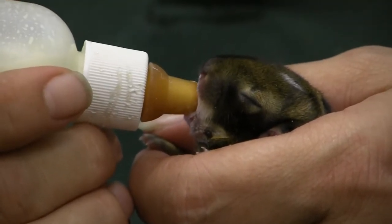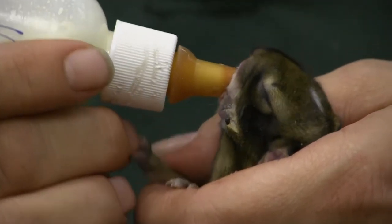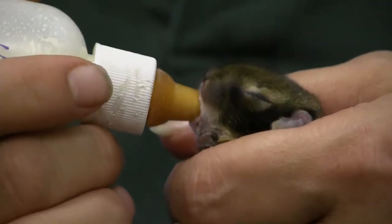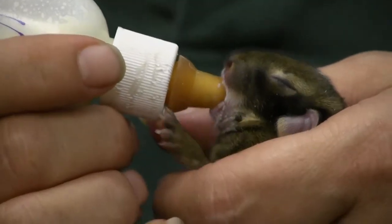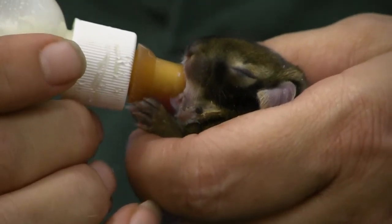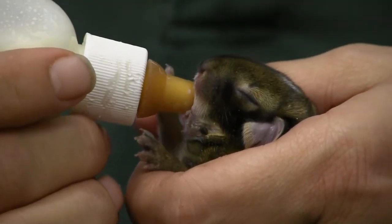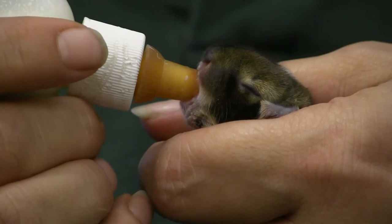If you can't get a rehabilitator immediately, give them just plain water so they don't dehydrate. You can do that with a dropper, but most people don't have those handy. You can take a clean washcloth — no fabric softener on it — wet a little corner, put it near the baby's mouth, and squeeze a drop or two on their lips and see if they'll suck it up. If they do, continue to do that. If they seem very lethargic and aren't drinking much, try a few drops of water every 15 minutes until you can get them to a rehabilitator.